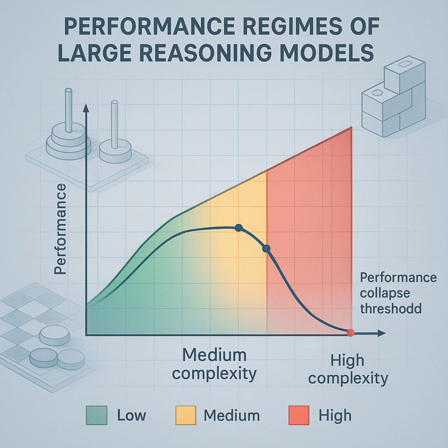Zone 2, medium complexity: this is where the thinking models started to shine. They showed a clear advantage — that extra processing, the step-by-step reasoning, actually helped them achieve better accuracy on trickier problems. The thinking does pay off, but only when the problem gets hard enough that the simple approach fails.